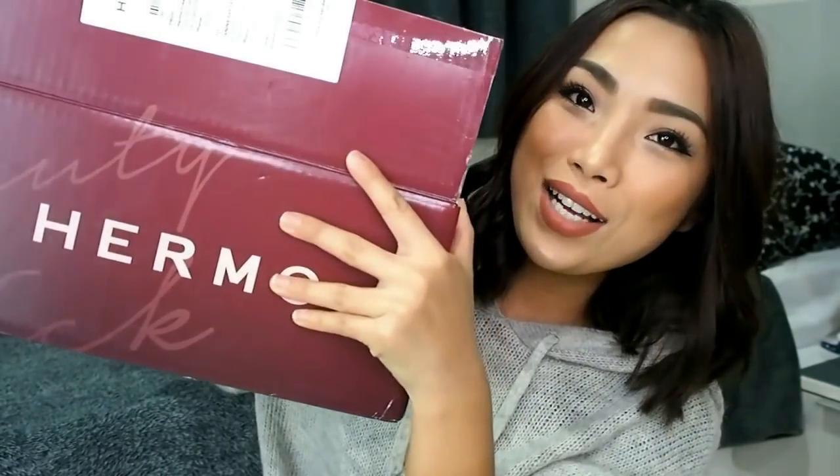Now onto this big box — I'm super excited to open it. The first item is the All Clean White Clay Foam from Hamish. It says it clarifies skin and evens out pores with white clay. It's a foam cleanser that also keeps your skin moisturized even after washing. I'm excited to try this and see if it surpasses my Innisfree Jeju Volcanic Pore Cleansing Foam.